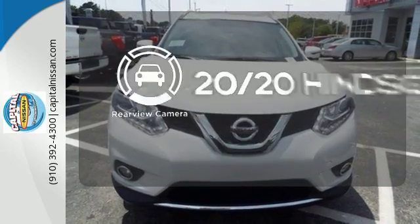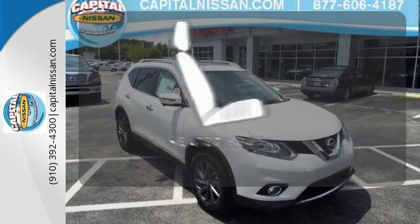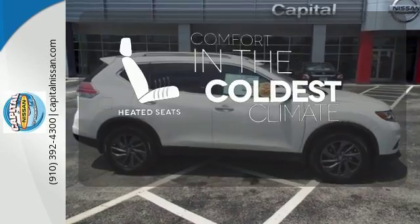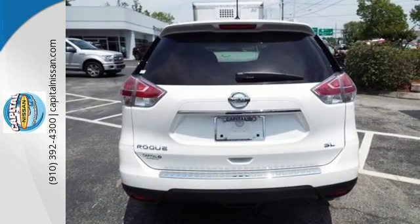See objects previously out of sight with a rear-view camera. The heated seats keep you comfortable no matter how cold it is. Sit tall and proud when you test drive this Rogue today.